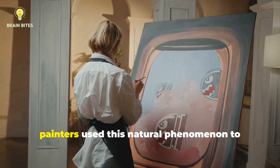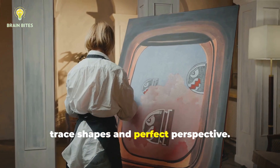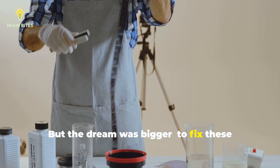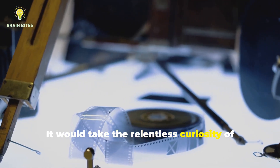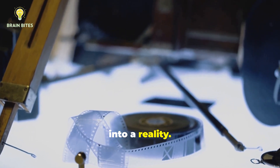For centuries, painters used this natural phenomenon to trace shapes and perfect perspective. But the dream was bigger — to fix these fleeting images permanently. It would take the relentless curiosity of inventors and chemists to turn that dream into a reality.